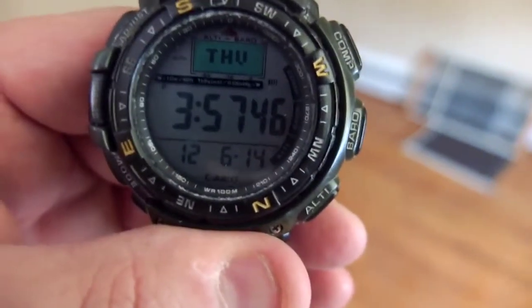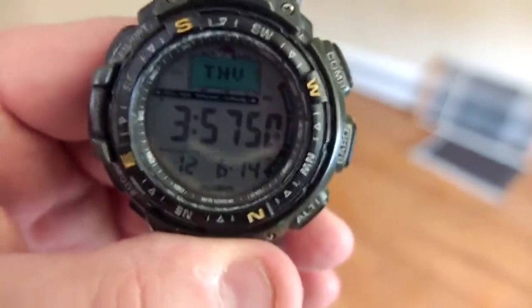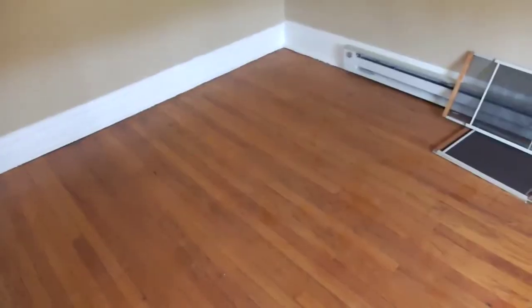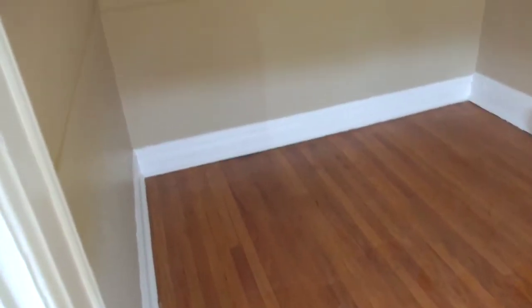It is June 14th, 2012, it is about 4 p.m. on a Thursday, and this is a recording of the apartment at 1450 West Chicago, 3 front, after it has been remodeled and repainted.